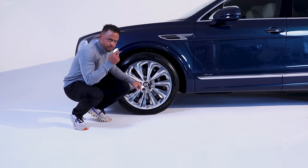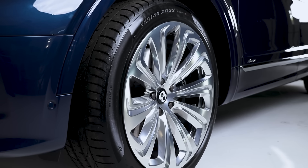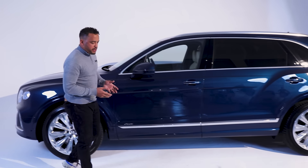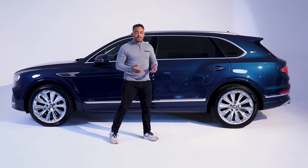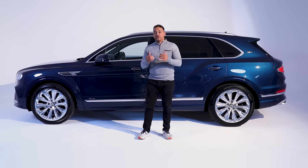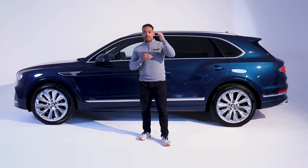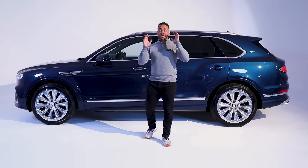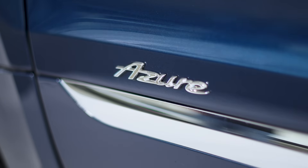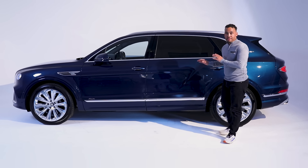Just check this — a self-leveling wheel badge. That is cool. This is the launch car in South Africa and it's finished in the Azure and First Edition specification, which means the list of specs is long. That explains why you get these Azure and First Edition badges on this Windsor Blue paintwork. But the big money is on the inside.